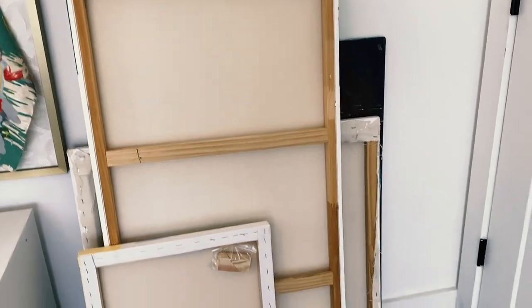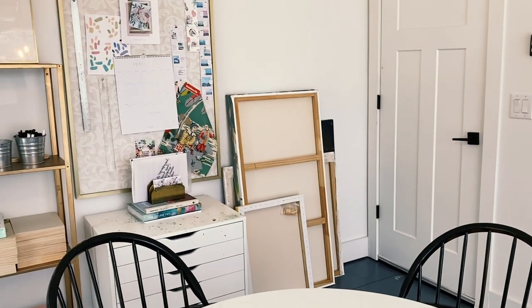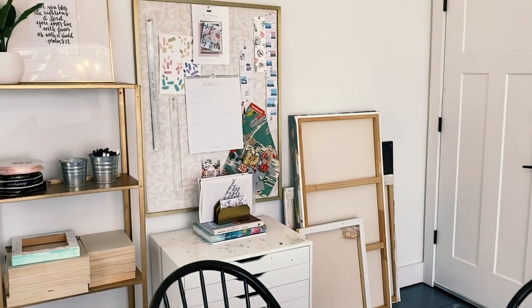Another thing I do to keep my studio looking neat and tidy is turn paintings that are in progress or halfway completed backwards. When you back away it just looks like a blank negative space and there isn't too much craziness going on. These are just a few of the things that have helped me keep my studio neat and organized. I hope you liked this video and found it super helpful — if you did, be sure to hit the like button and subscribe. We'll see you next time, bye y'all!